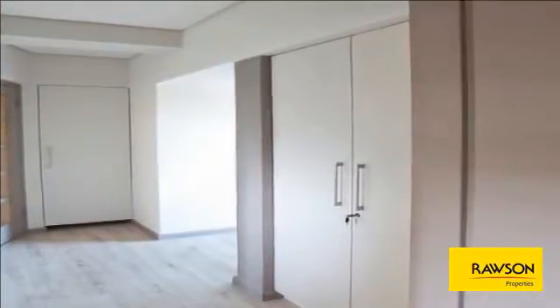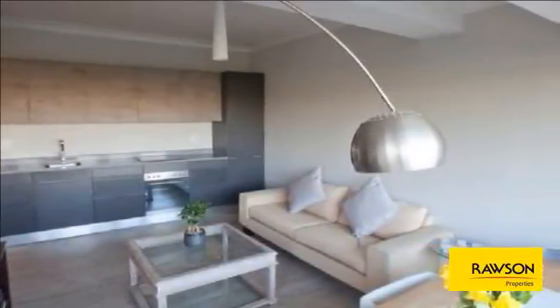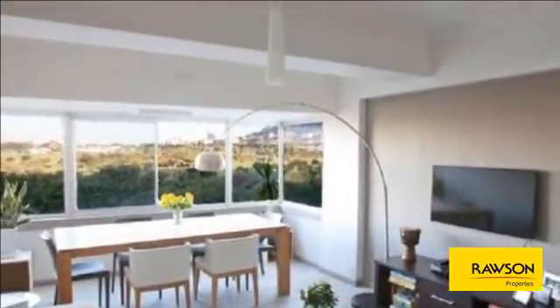This flat is located in the sought-after Moulet Point, on a very quiet road, and boasts sensational nature-filled views over the stadium from both the lounge and main room. The apartment is located in a very secure and well-run block with a permanent caretaker on-site and an all-round friendly environment.